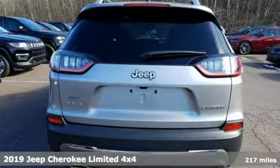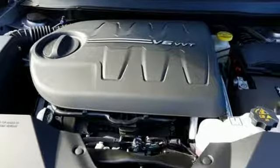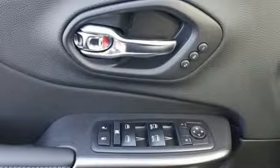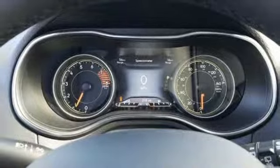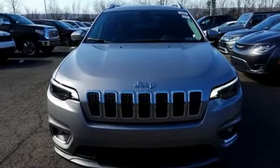Streaming audio, power heated mirrors, front heated leather bucket seats, configurable instrument gauges, doors and push button start proximity key, dual zone climate control, automatic transmission, power sliding and tilting sunroof, and electronic shift on the fly.